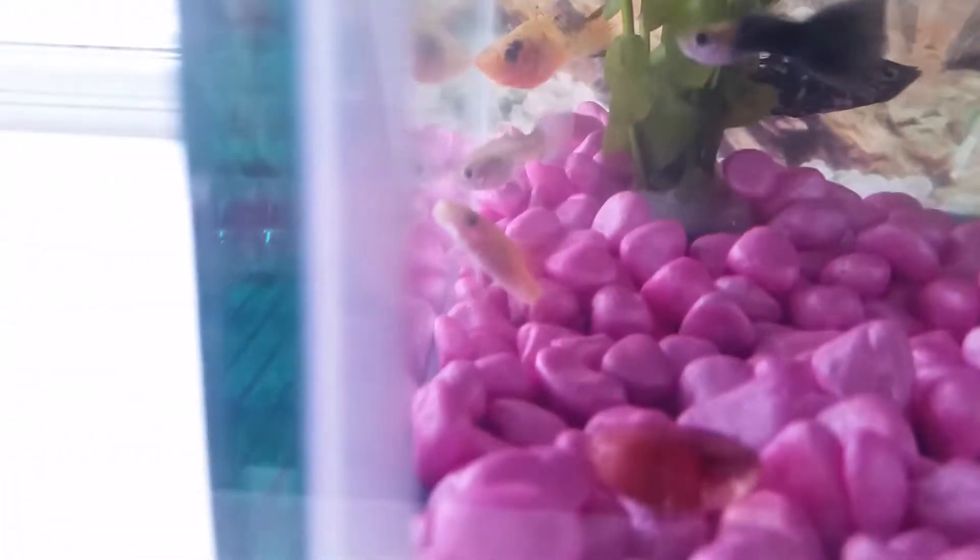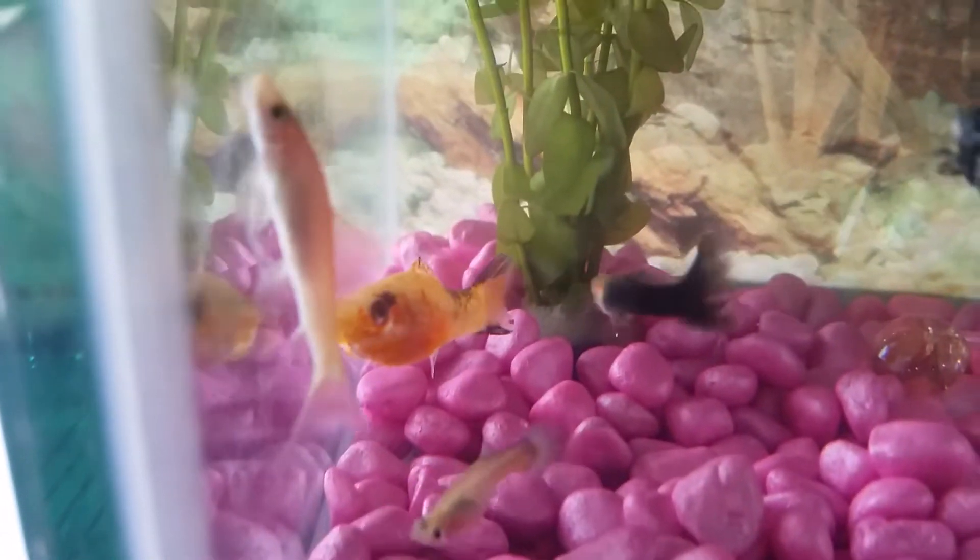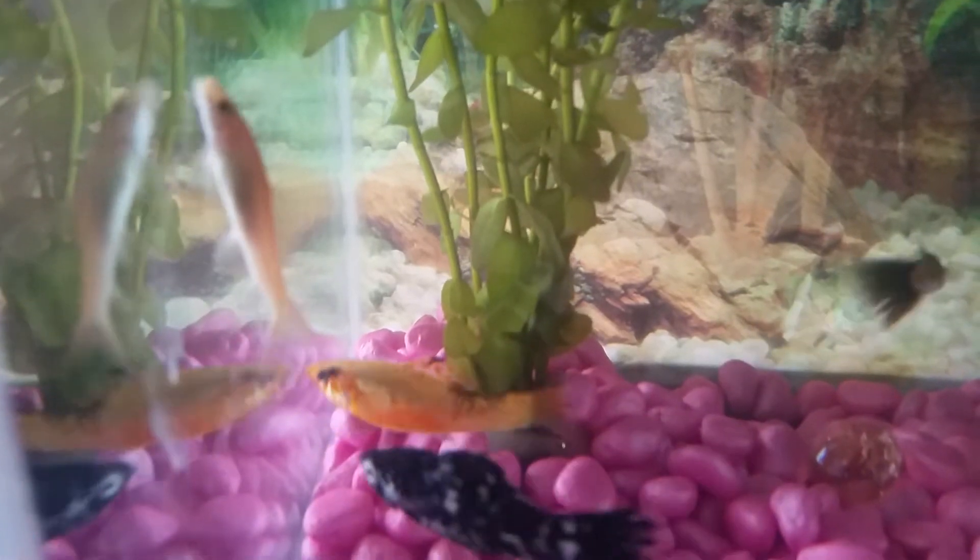I don't know if I can find them. Here is called a golden sucker fish.